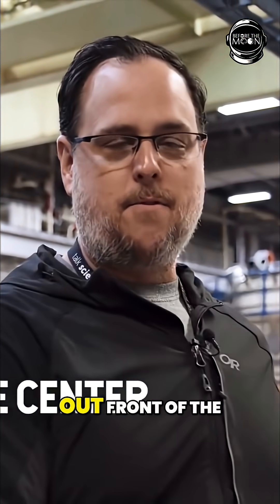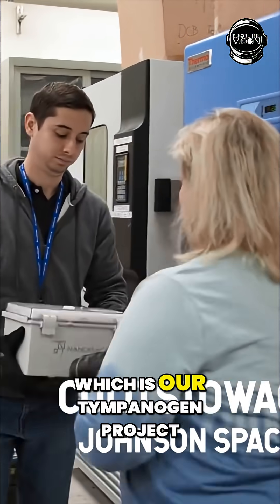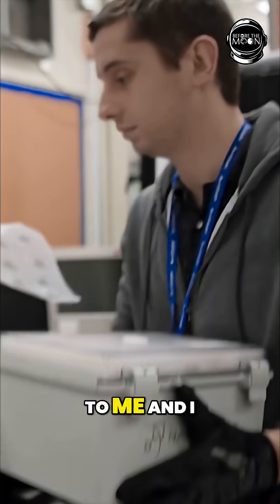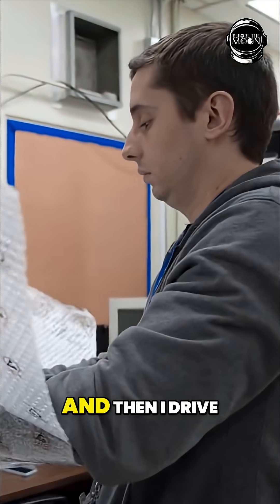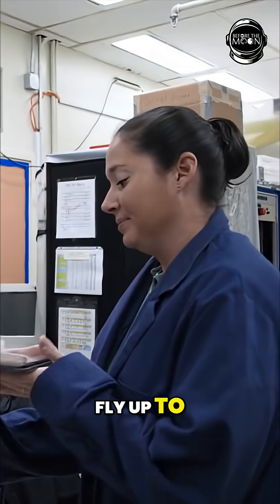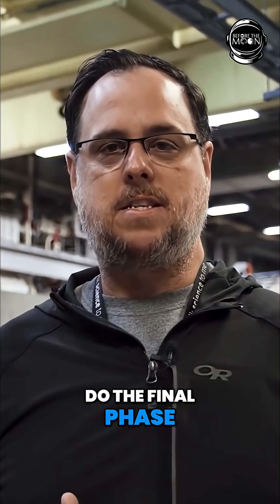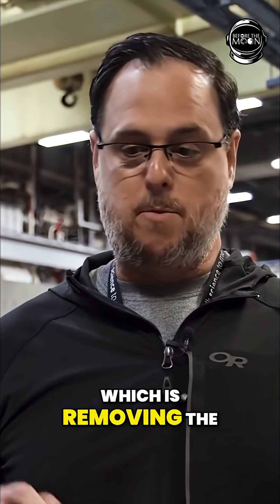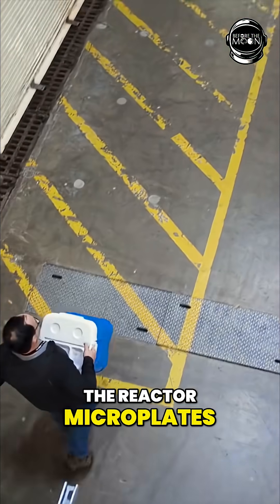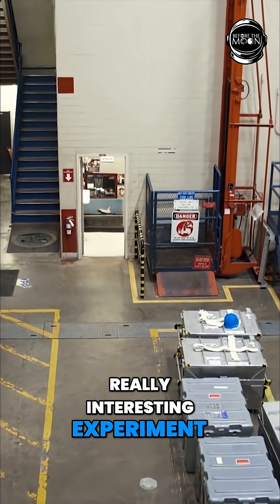I'm out front of the Cold Stowage office and I just picked up module 74, which is our tympanagen project. They hand it to me, I put it in my cooler, and then I drive it over to our office where it's going to sit until we fly up to the tympanagen office in Richmond, Virginia to do the final phase of the experiment, which is removing the samples out of the reactor microplates. We're really proud to take part in this really interesting experiment.